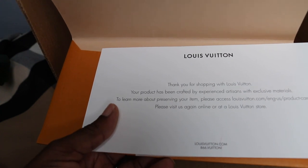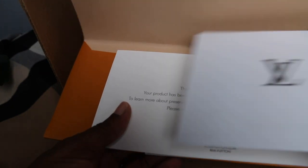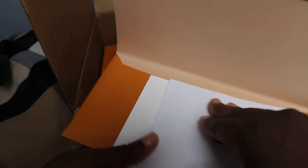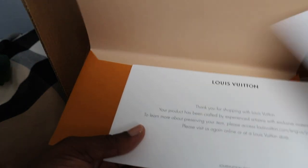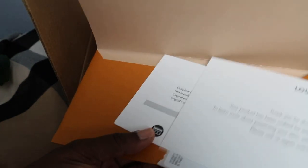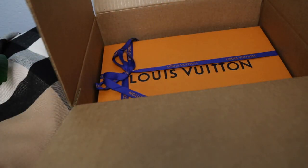To learn about preserving your item please access LouisVuitton.com. I enjoyed the brown and the green — the older collection. That just gives the total; we'll talk about price after. If I want to return it I'll keep that.